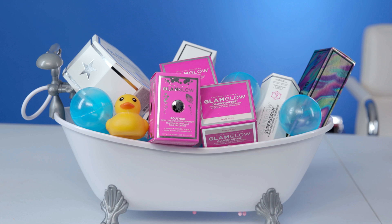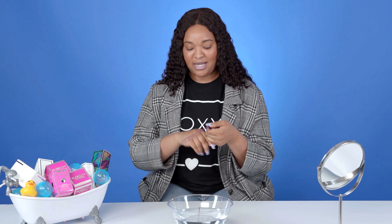Hey guys, it's your girl Steph B. Welcome back to BoxyCharm! Today we're going to do a full skincare routine using GlamGlow. I am so ready to pamper my skin right now, so let's get started. Before we begin, let me go ahead and put my hair up.